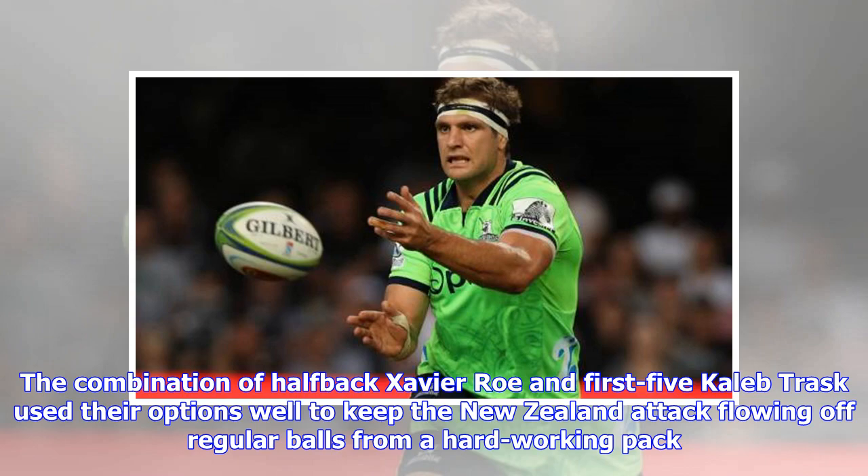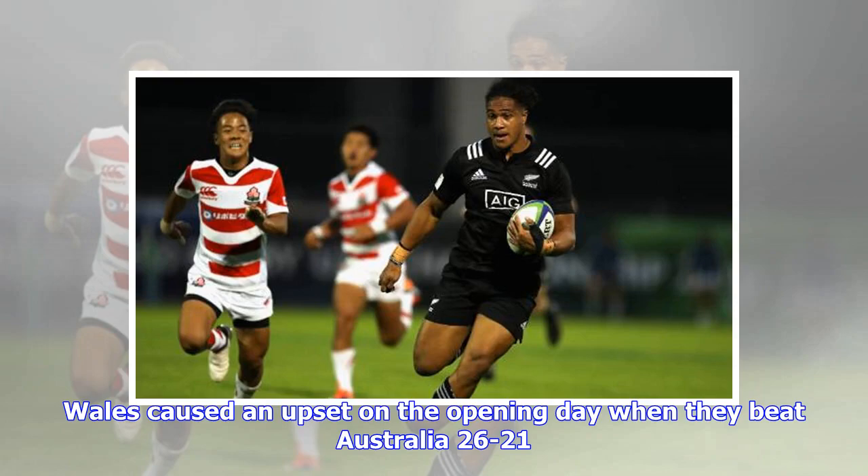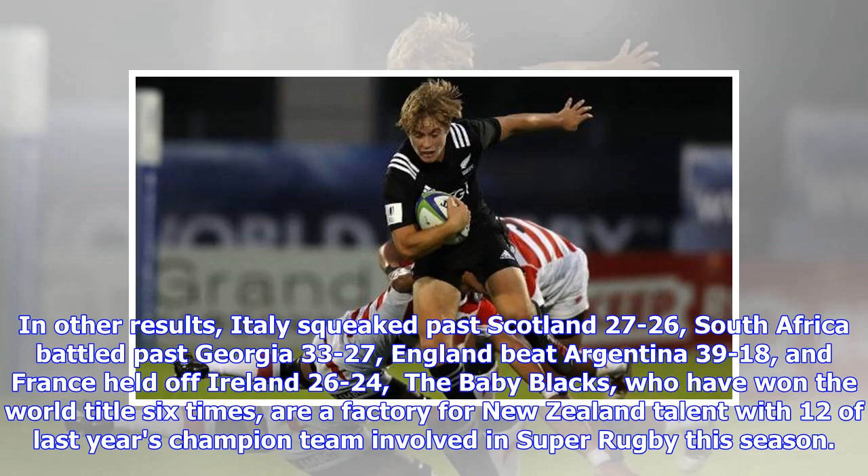New Zealand play Wales in their next Pool A match on Monday morning NZT, and then Australia the following Friday. Wales caused an upset on the opening day when they beat Australia 26 to 21. In other results: Italy squeaked past Scotland 27 to 26, South Africa battled past Georgia 33 to 27, England beat Argentina 39 to 18, and France held off Ireland 26 to 24.